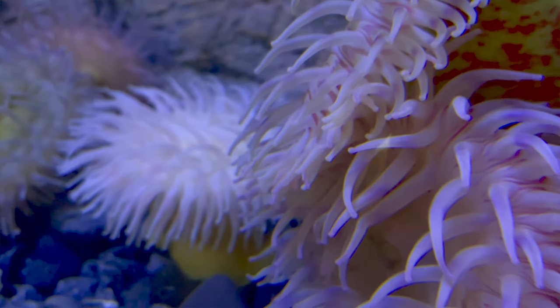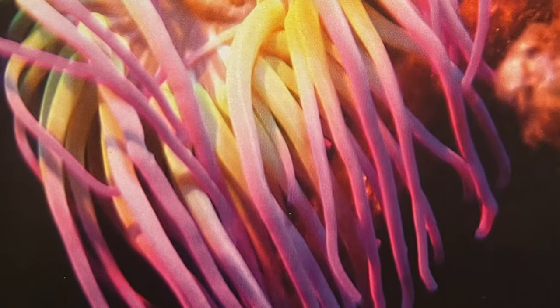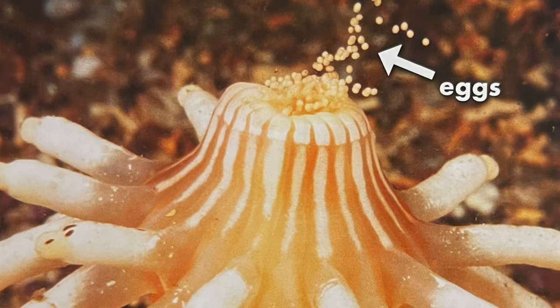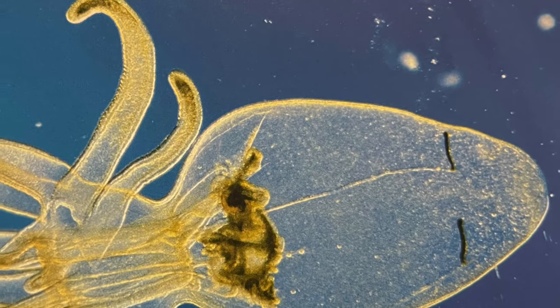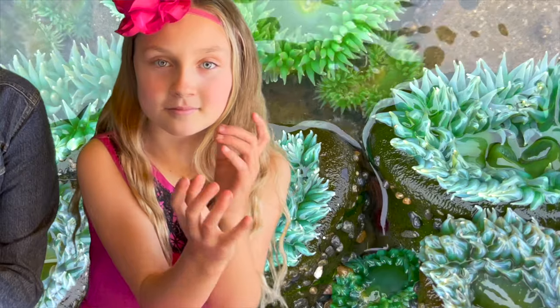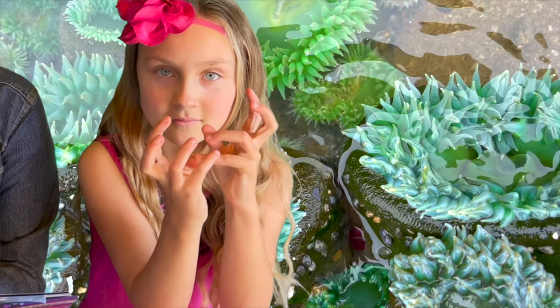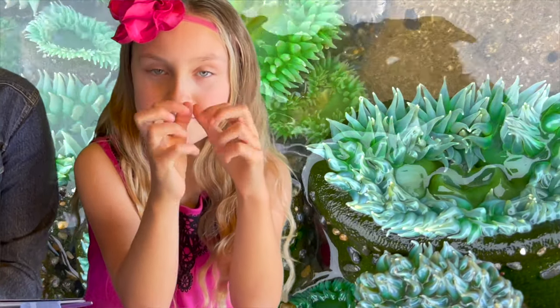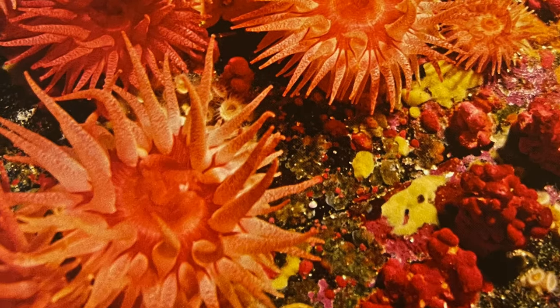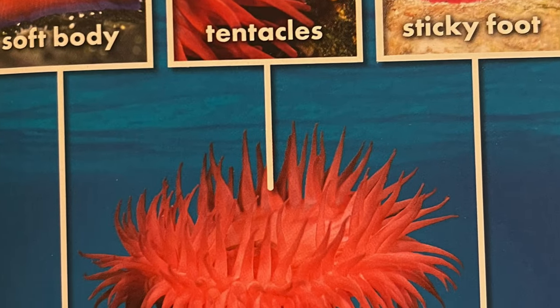Sea anemones reproduce a little differently than some other marine invertebrates. They release reproductive cells, and the cells meet in the water. Then they grow into larvae. The larvae drift until they attach to a solid object, and then they grow into flowery polyps. Slowly, the polyps get larger and larger until they become adults. Most sea anemones will stay in one spot their entire life, but if they need to, they can move their little foot.